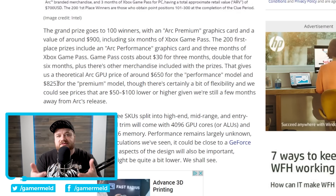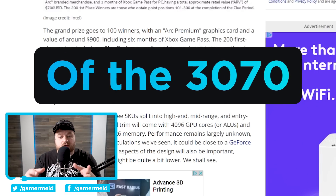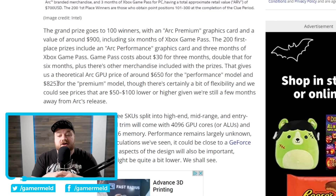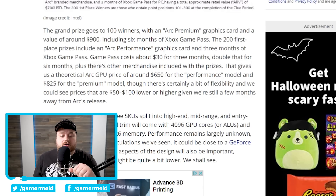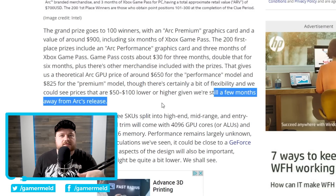You can do the math just like Tom's Hardware did. That puts the premium model at around $825 and the performance model at around $650. Leaks and rumors have suggested the highest-end Intel ARC GPU is set to compete with Nvidia's RTX 3070, and $825 is significantly higher than its MSRP. So maybe Intel is planning to compete with even higher-end cards than originally thought, especially with Nvidia expected to launch super GPUs. There's some flexibility in the stated value, and we're still a few months from ARC's release, but this gives an idea of what Intel is aiming for.